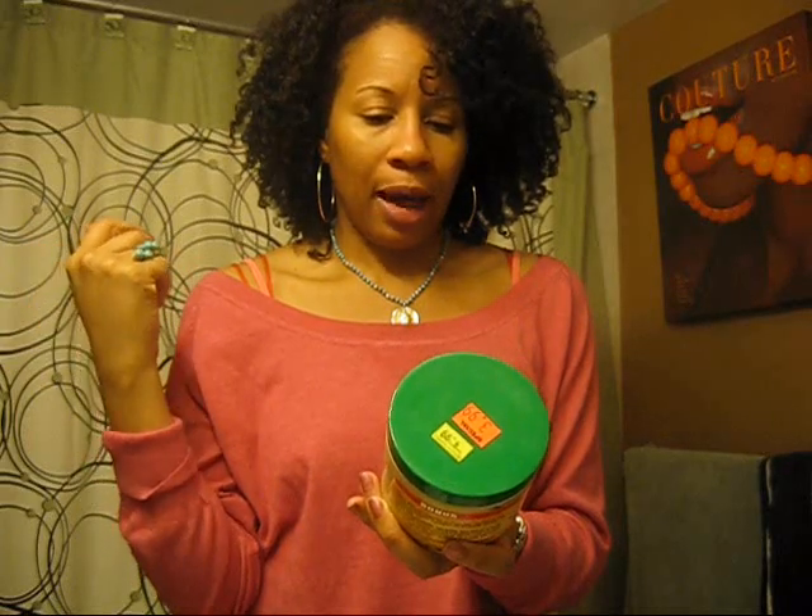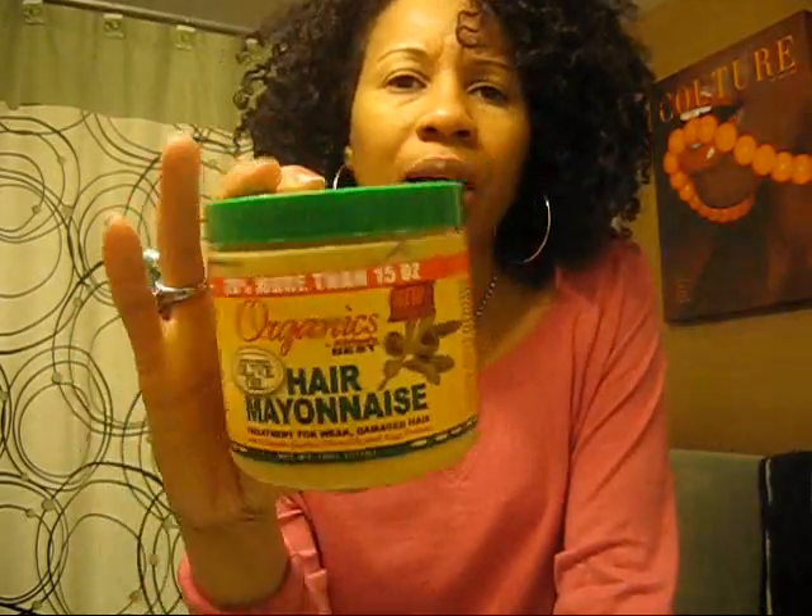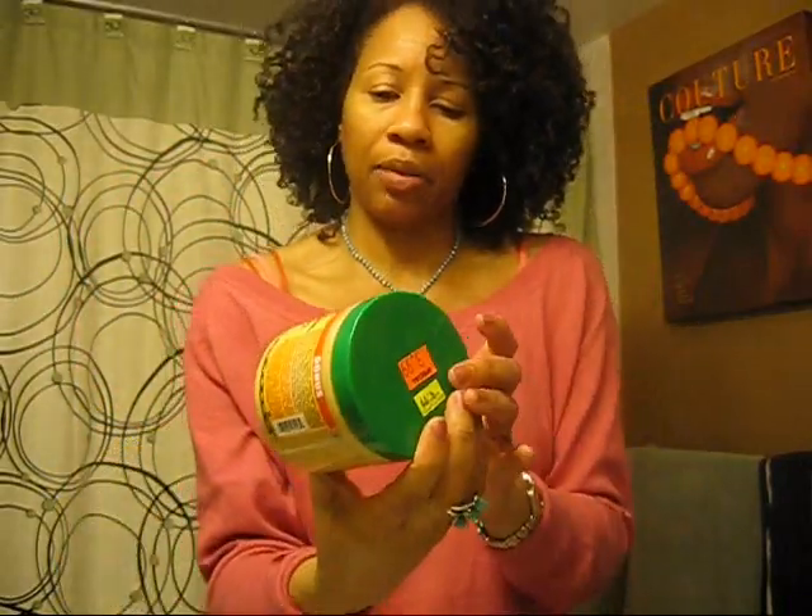It has rosemary, horsetail extract, nettle extract, and flower oil. It has the usual coloring — yellow and red — and fragrance, but it's doable. I really like this. For my students or people who are on a budget, this is definitely good at $3.99 for 18 ounces — can't go wrong. I highly recommend this. I really, really like this and I kind of wish I had tried it sooner.